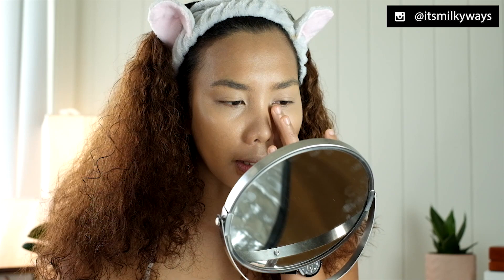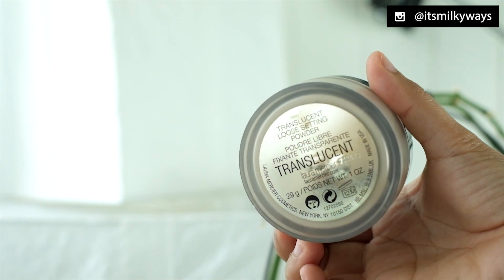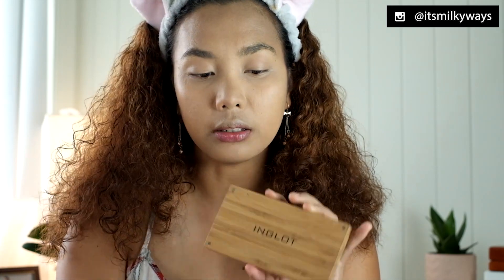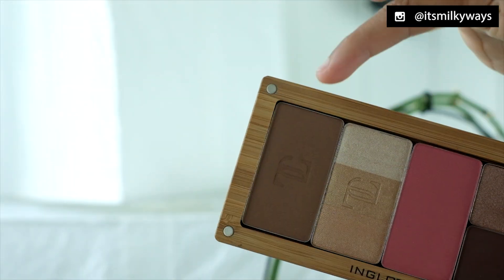My face looks so oily. I did not buy any setting powder because I'm not interested in their setting powder — I like my Laura Mercier. The contour that I got is not from Kiko Milano but from Inglot. I already put them in this palette. Now I'm gonna try it.